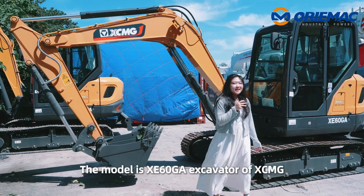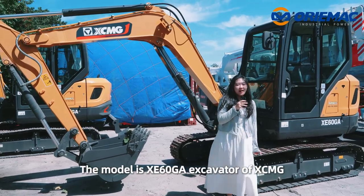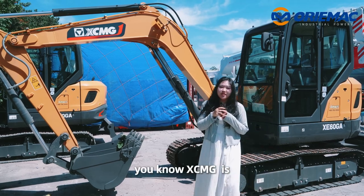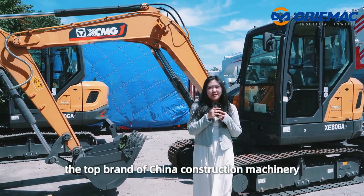The model is XE60GA excavator from XCMG. You know XCMG is the top brand of China construction machinery.